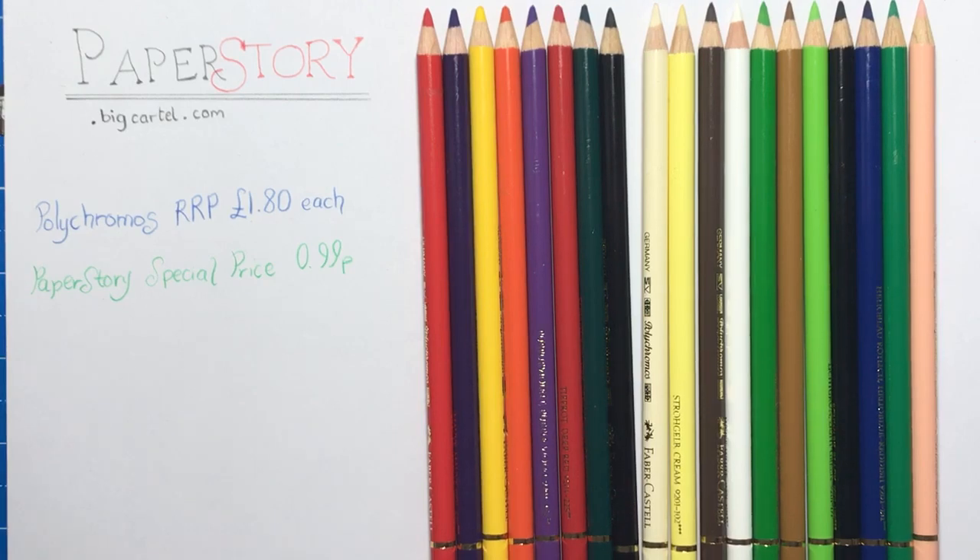They also sell pan pastels if you wanted to have a go with those. And the Fine Tech paints - the metallic pearlescent paints that I reviewed a little while ago on this channel. Those are quite difficult to get hold of because you have to order from Germany, but Paper Story sells them as well and they're really reasonably priced for the amazing paints that you get.